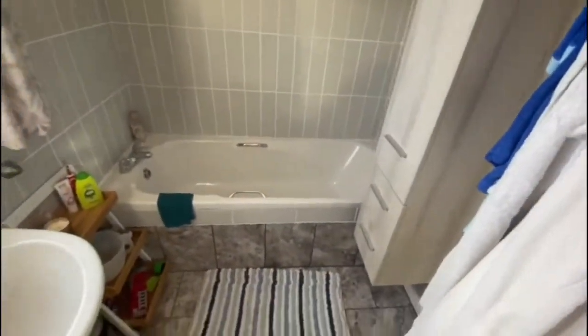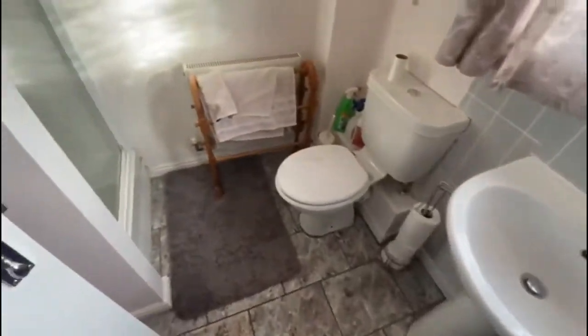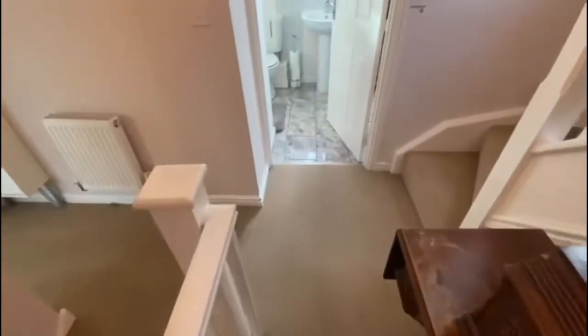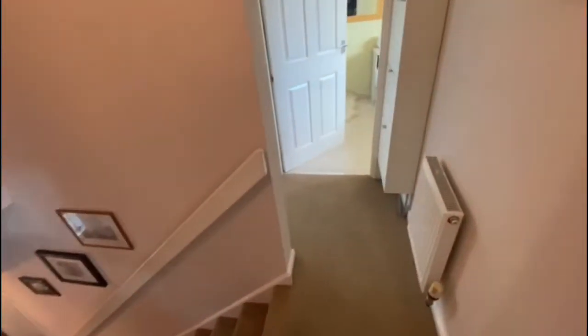On the first floor you've got three bedrooms and your family bathroom — shower cubicle in there, nicely tiled. It's your fifth bedroom — it's got quite a bit of stuff in at the moment, but the measurements will be online so you can see. It's not a bad size fifth bedroom or stroke office.